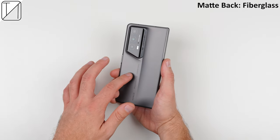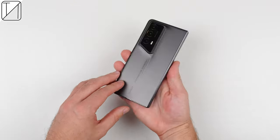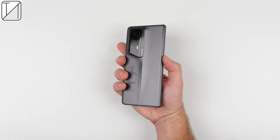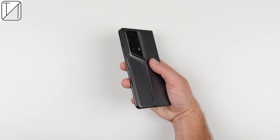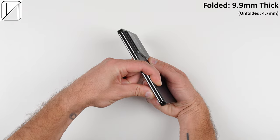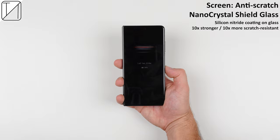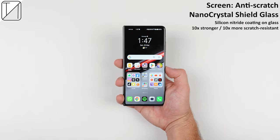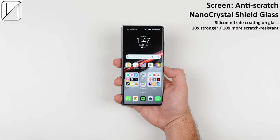The stylish matte finished back plate is made from high-strength fiberglass, the glossy side frames are made from magnesium, and the extremely durable matte finished hinge is made from titanium. All of these light materials means it is still extremely light at just 234 grams, and it is still the thinnest inward foldable smartphone in the world, coming in at just 9.9mm thick when folded. The cover screen is protected by anti-scratch nano crystal shield glass that makes use of silicon nitride, a material typically seen in motor car engines, and is supposedly 10 times stronger and 10 times more scratch resistant.